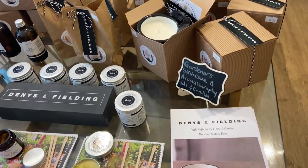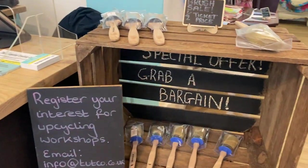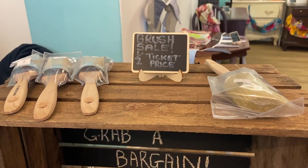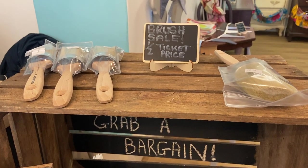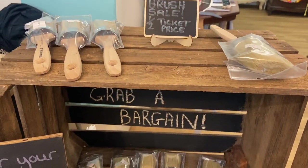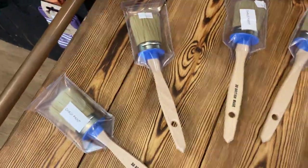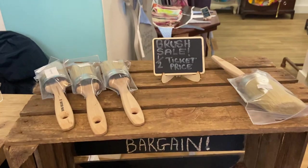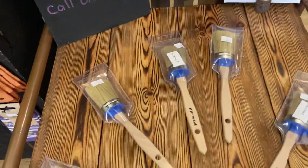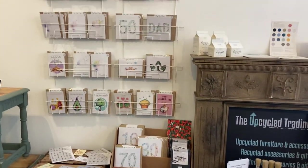We also have a brush sale going on. I've decided I'm such a fan and convert to using mineral paint for my upcycles that I'm going whole hog and only stocking mineral paint going forward. The brushes I used to stock that are suitable for chalk paint are now reduced to half price, so if you like to upcycle with chalk paint come and grab a bargain. I'm personally moving over to mineral paint as it's the medium I prefer to work with.